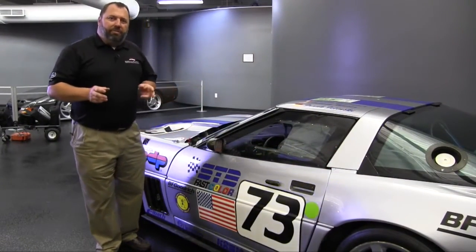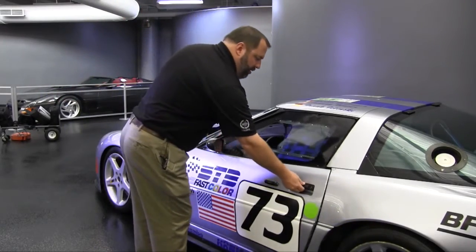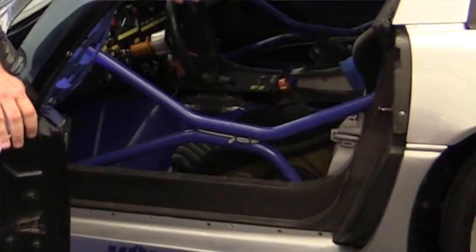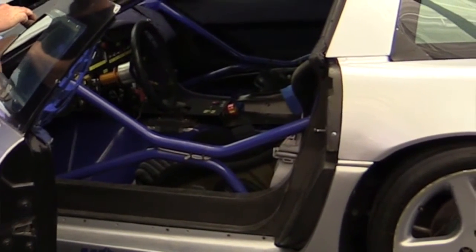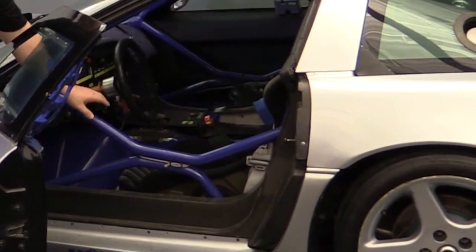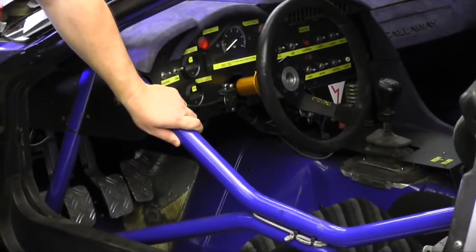Inside the Callaway LM, the interior is all business — racing business. You can see the inside features carbon fiber detail on all of the major components, special molded door panels and lightweight composites, as well as the full roll cage that's part of the chassis or tied into the chassis.